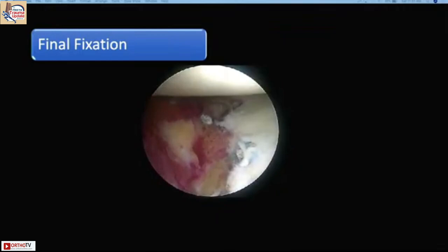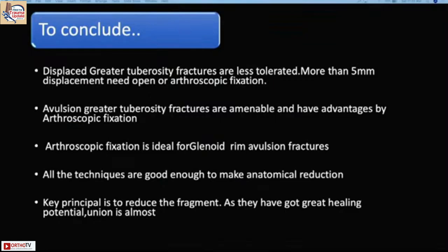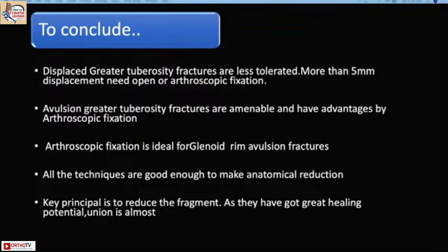To conclude: displaced greater tuberosity fractures with more than 5mm displacement in younger patients are better fixed — whether open or arthroscopic, both are acceptable, but arthroscopic fixation has clear advantages. For glenoid fixation, Type 1A and 1B rim fractures are ideal for arthroscopy and all techniques produce good results, provided anatomical reduction is achieved. These fragments have great healing potential and union is almost guaranteed.